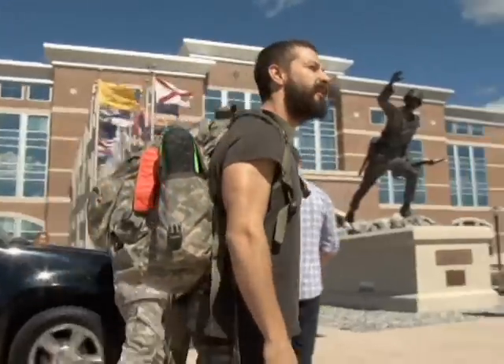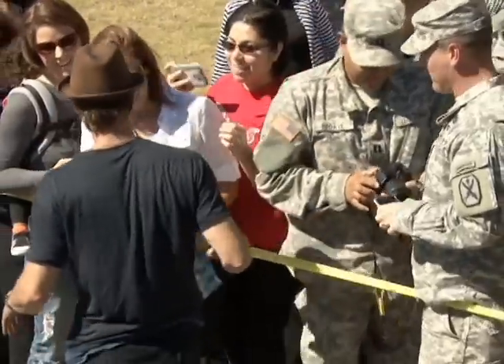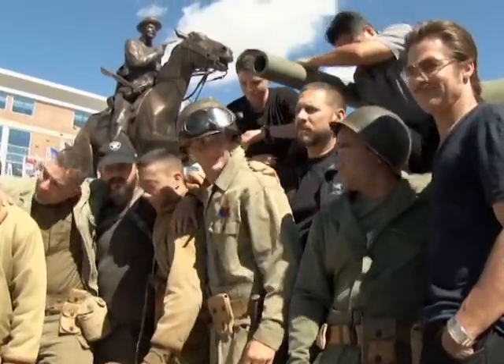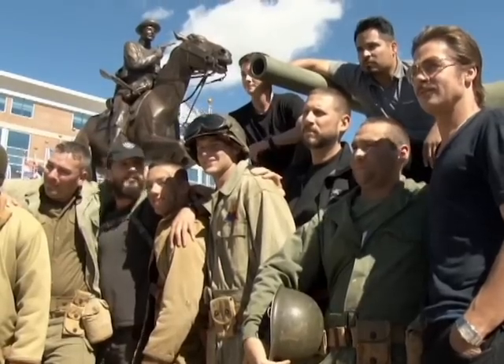Fort Benning rolled out the red carpet for Hollywood. The reporter had the opportunity to follow the director and stars on their tour of the Maneuver Center, where they visited Fort Benning Soldiers in a special advanced screening to premiere the tank movie Fury. Fort Benning Soldiers had a rare treat as cast members of Fury held a special screening in their honor. There to meet with Soldiers was director David Ayer, Brad Pitt, Shia LaBeouf, Michael Pena, and Logan Lerman.